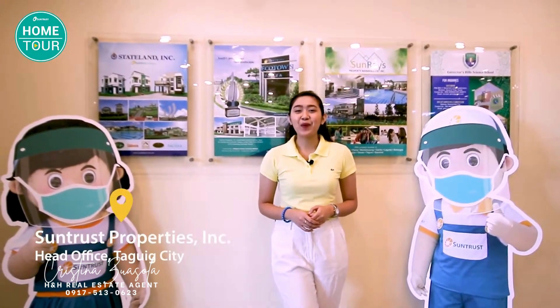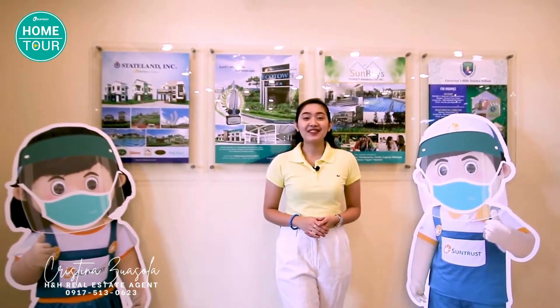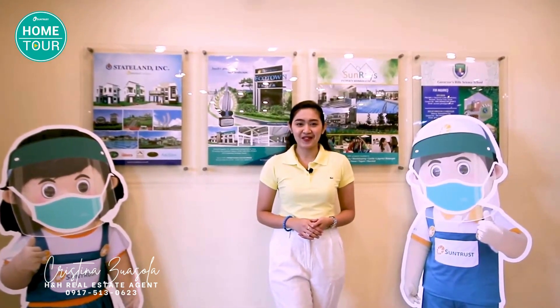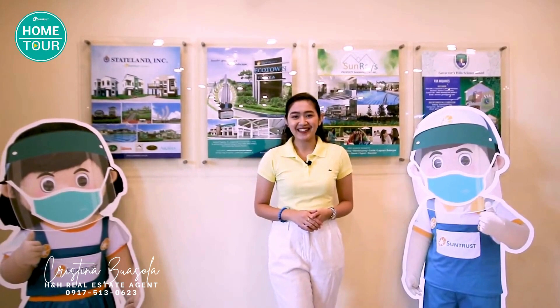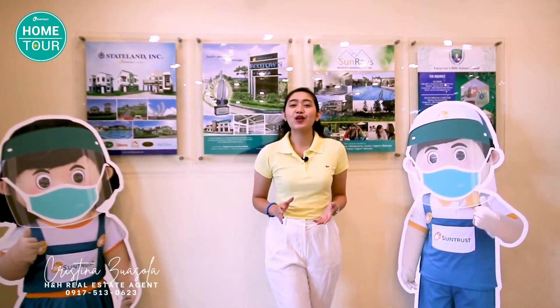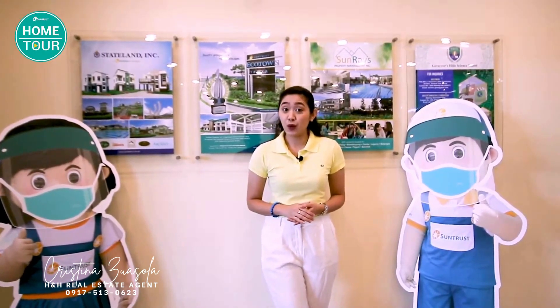I'm Ayla and welcome back to another episode of SunTrust Home Tour. Today, I will be taking you to the historical capital of the Philippines, also known as the Land of the Brave, to show you one of our premier subdivisions in the South. In one of the most exciting parts of Cavite lies a community that is both modern and close to nature.